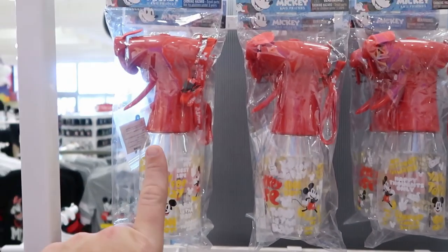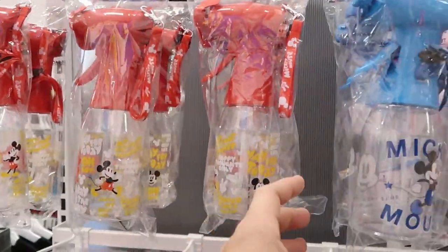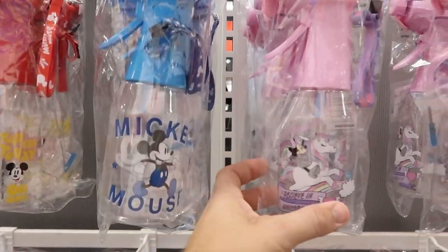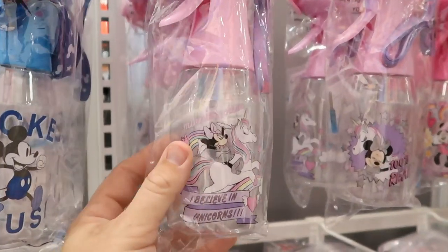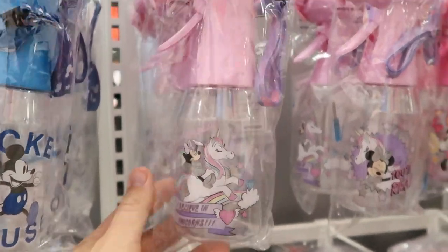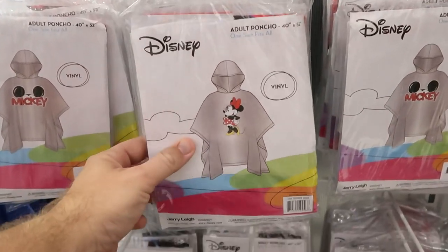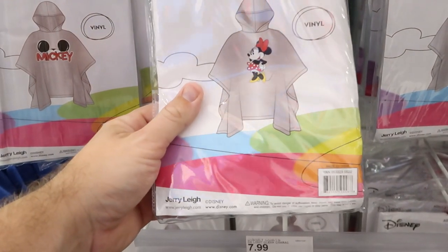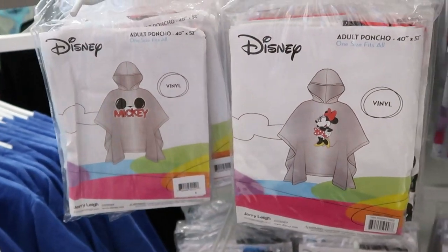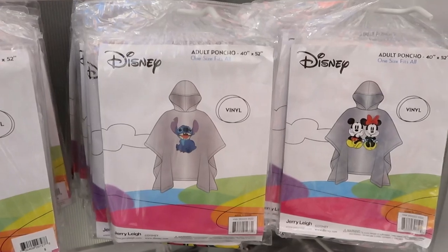They even have some Disney misting fans, all $15.99 a piece — one with Mickey Mouse, one that literally just says Mickey Mouse, and one that says Minnie Mouse riding a unicorn that says 'I Believe in Unicorns.' They also have a bunch of Disney ponchos right here for $7.99 for adult sizes — you got Minnie, one that says Mickey, a Stitch one, and one with Mickey and Minnie on it.